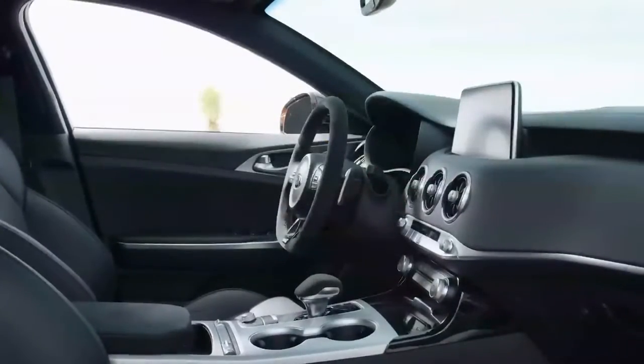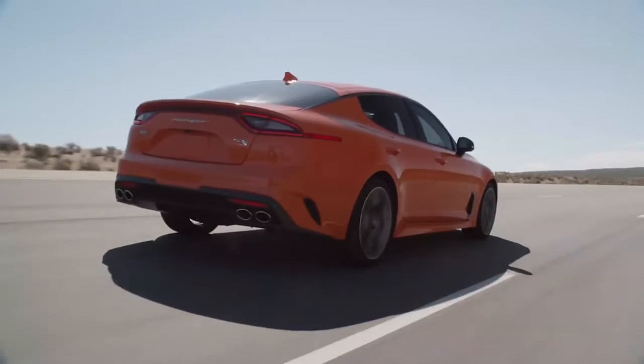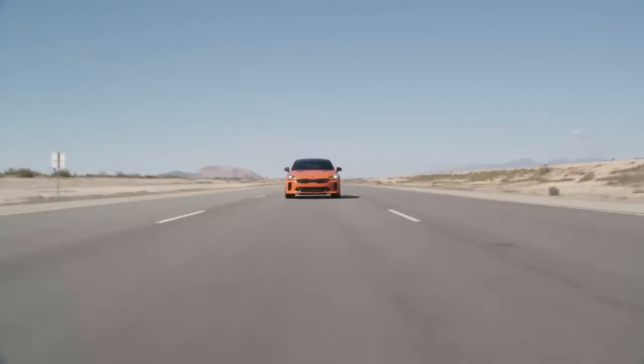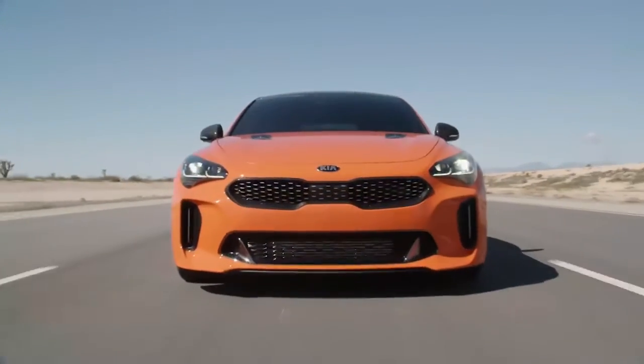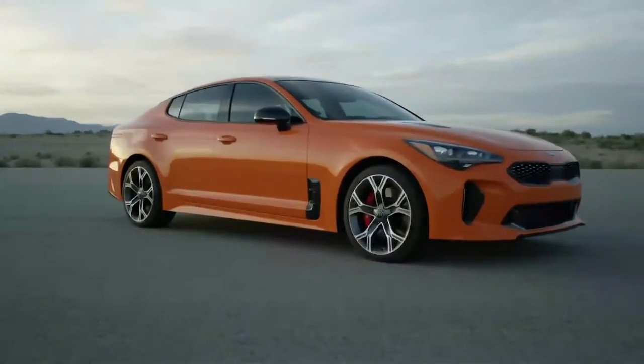And state-of-the-art safety advancements. The exterior design of the Stinger GT is a perfect balance of sporty and sleek, guaranteeing heads to turn everywhere. Experience the all-new 2019 Kia Stinger GT for yourself and visit us for a test drive.